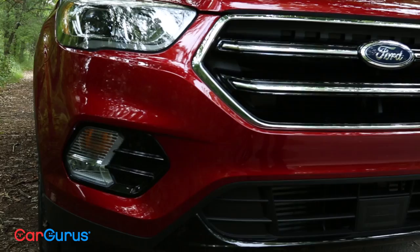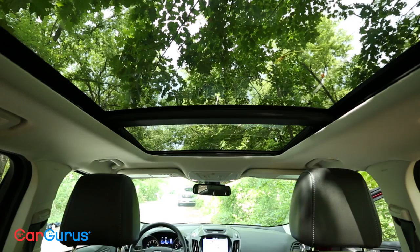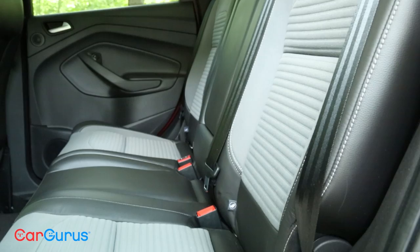Above my head there's plenty of light because we have an optional panoramic sunroof. It is an expensive option — it's $1,495. But panoramic sunroofs are really great, especially in a crossover. It gives light to the whole vehicle, so the people in the back feel like it's bigger than it is.